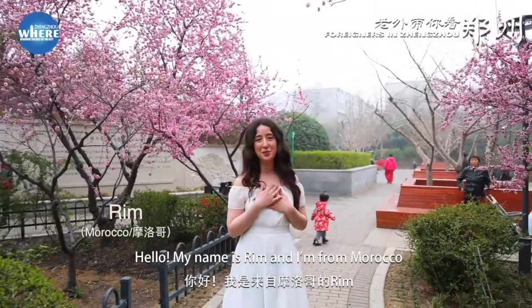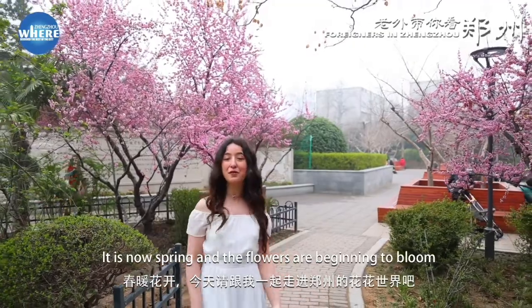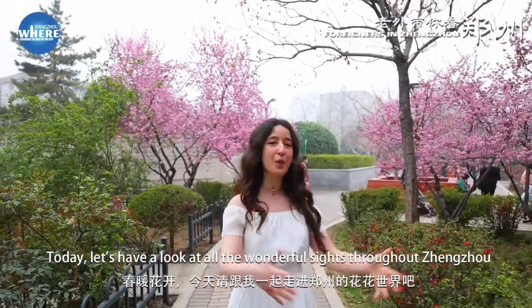Hello, my name is Rim, and I'm from Morocco. It is now spring, and the flowers are beginning to bloom. Today, let's have a look at all the wonderful sights throughout Jinjo.